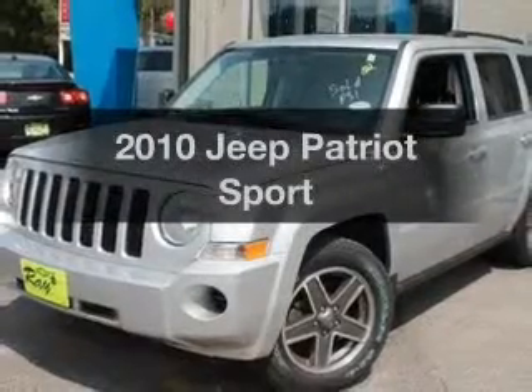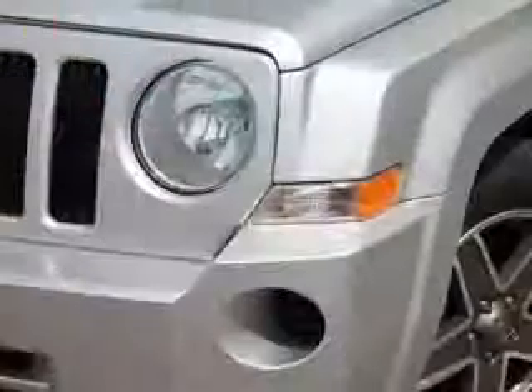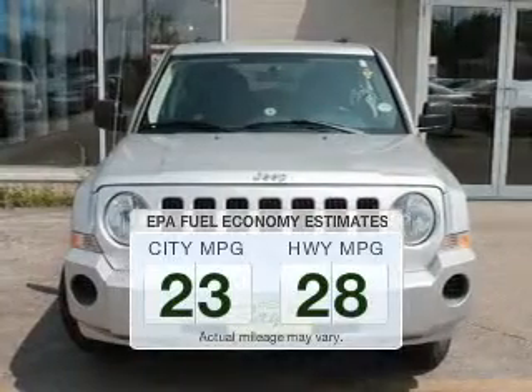Check out this 2010 Jeep Patriot. Travel the roads in style and comfort in this great vehicle. In the city or on the highway, you'll spend less time at the pump with this fuel-efficient vehicle.